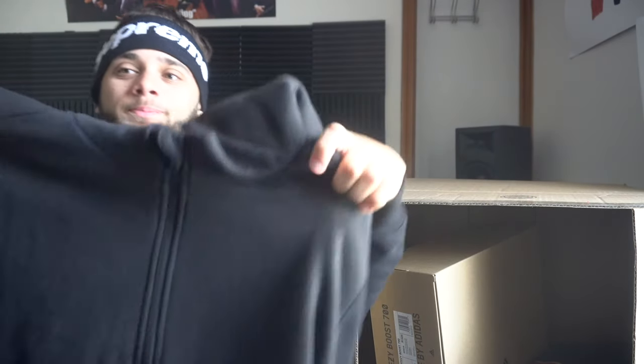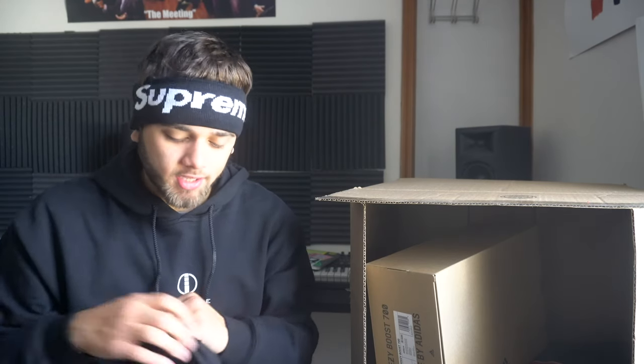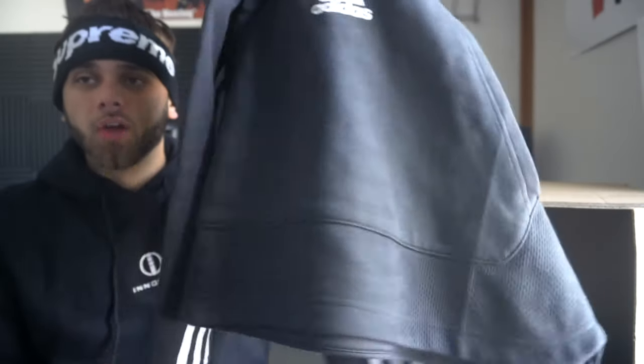Here we have an Adidas hoodie — looks like a half-zip. This is definitely worn because there's a stain on it, but I'll wash it. It has the Adidas logo on the front and three stripes down the back of the sleeve. Pretty plain which I like, just minimal branding. I could probably wear this with the Butters I just got. It's a size large — I'm a medium — but I can probably make it work.